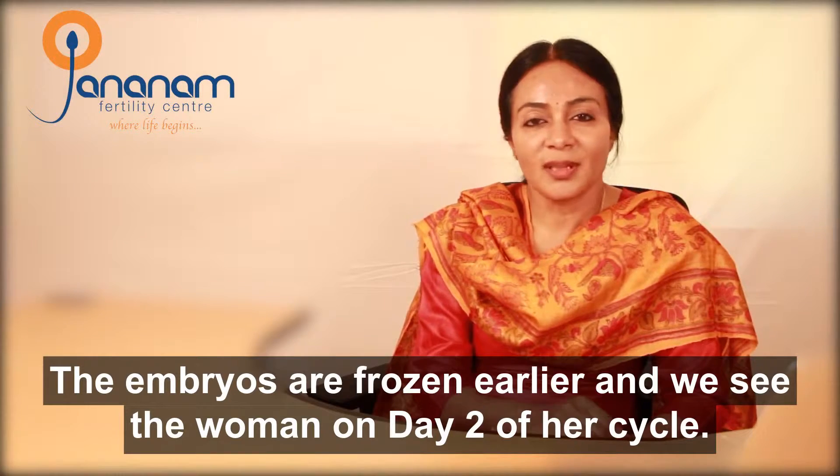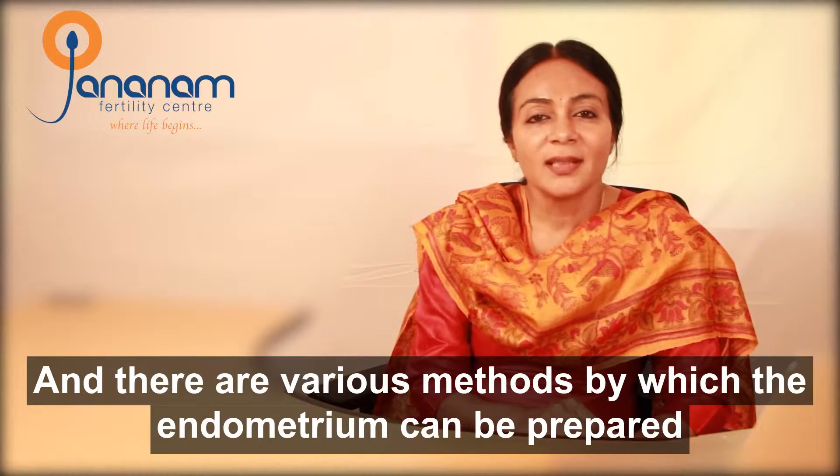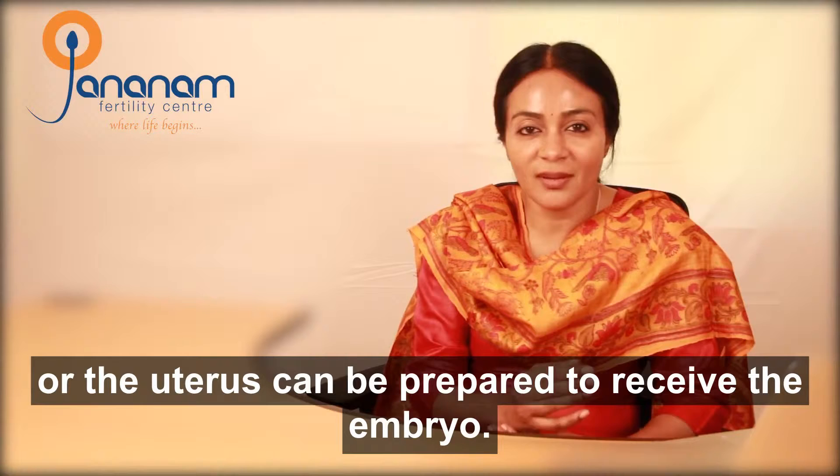The embryos are frozen earlier, and we see the woman on day two of her cycle. There are various methods by which the endometrium can be prepared, or the uterus can be prepared to receive the embryo.